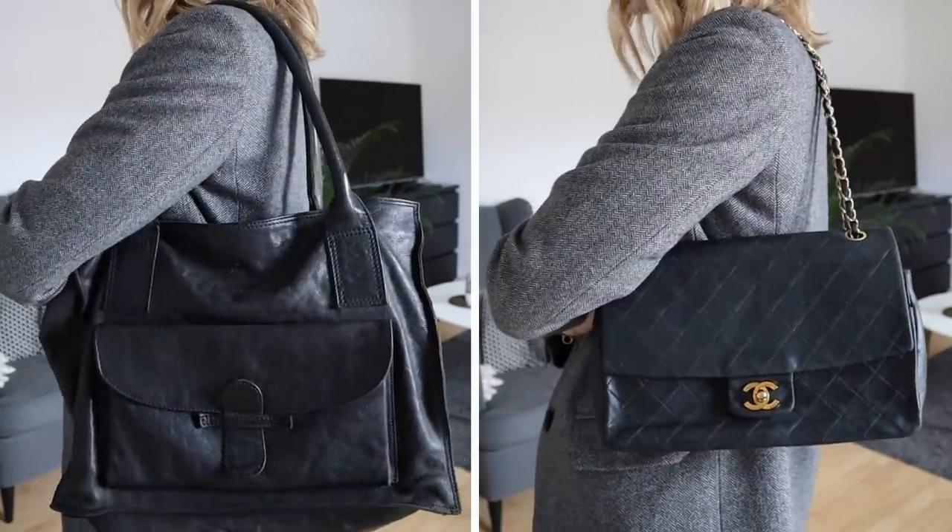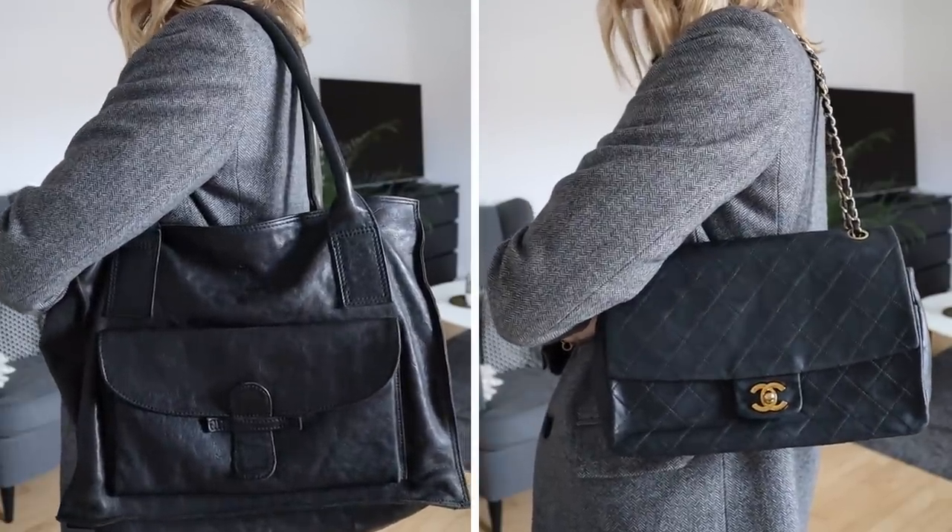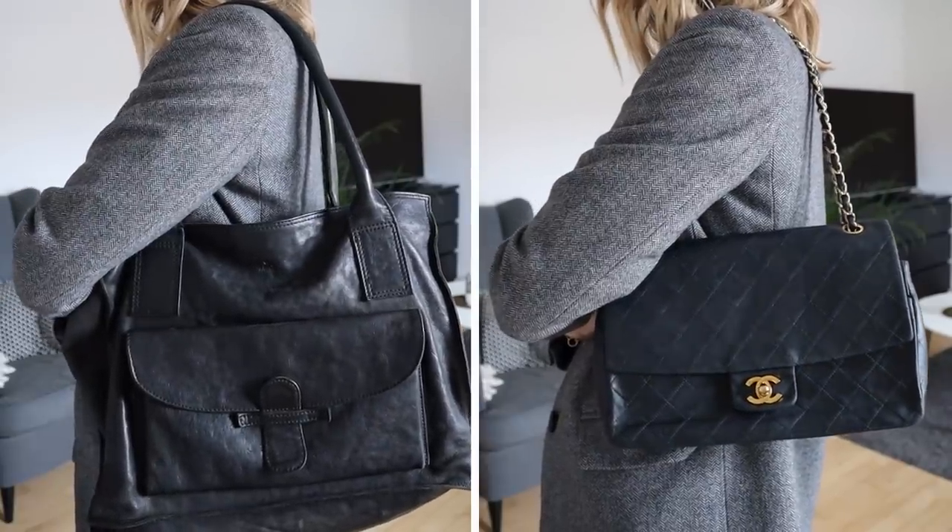I brought two bags for this trip: my shopper bag for during the day and then my vintage Chanel bag for the evenings.